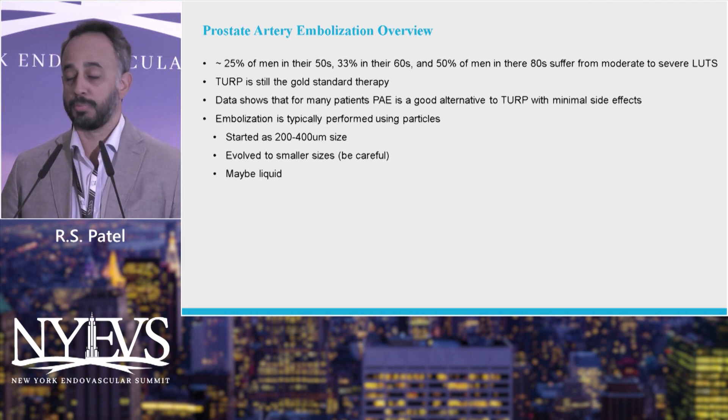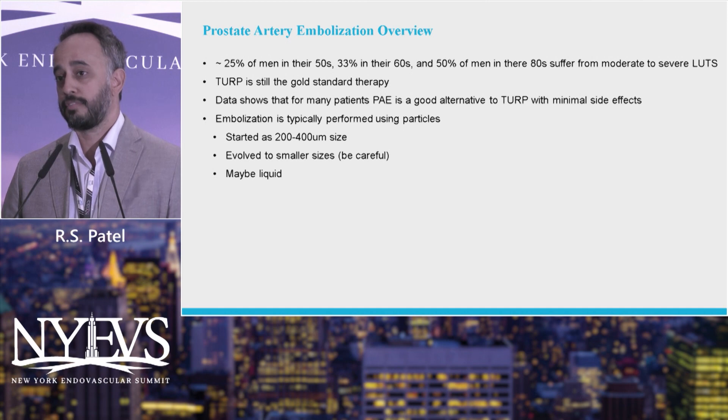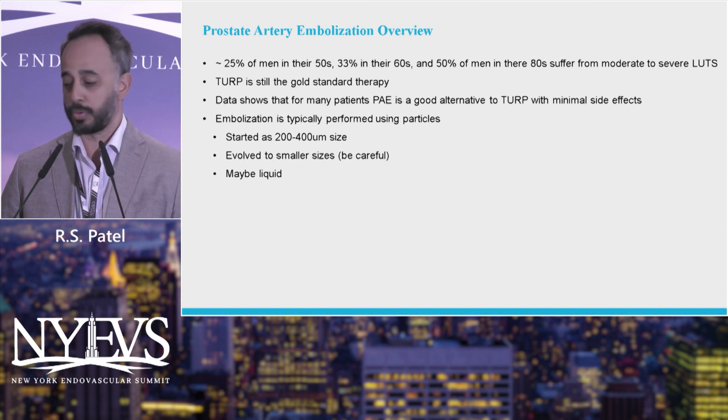Embolization is typically performed using particles. We started out using 200 to 400 micron particles in the first RCT trial we were involved in. As we got better with it and less concerned with complications that can arise from non-target embolization, we've moved to smaller sizes of particles. And now we've actually moved towards using liquid embolics.